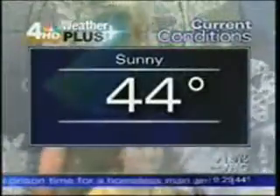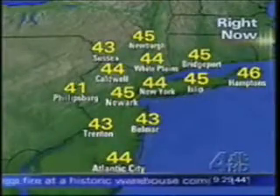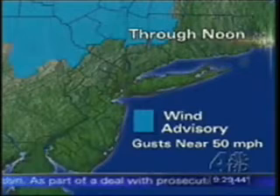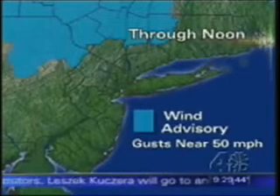We actually do have a smidgen of snow possible in our forecast. Let's start off with our current conditions as they dance in the snow globe. Sunny and 44 degrees officially at Central Park. Our current temperatures are starting off in the 40s this morning, and we're going to be much cooler than yesterday when we topped out at 68 degrees. A front has crossed through, but we're still seeing residual winds from it. There is a wind advisory issued for areas north in Sullivan, Ulster, and Dutchess County with winds that could gust near 50 miles an hour.